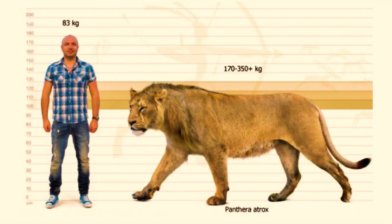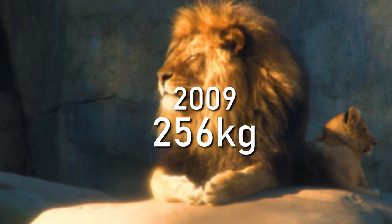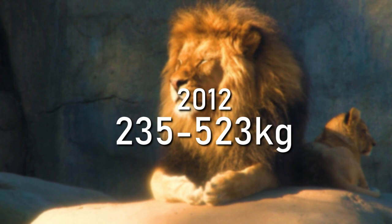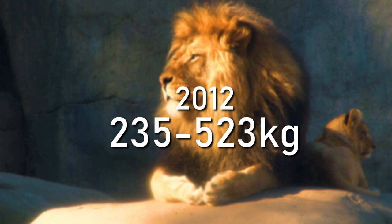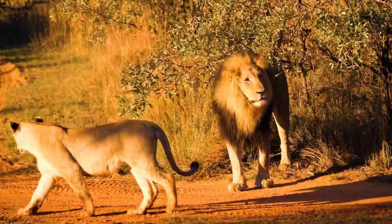In 2008, the American lion was estimated to weigh up to 420 kg. A 2009 study showed an average weight of 256 kg for males and 351 kg for the largest specimen analyzed. Another study in 2012 estimated a range of 235 to 523 kg for males and 175 to 365 kg for females, suggesting that the lion was heavier than Smilodon.